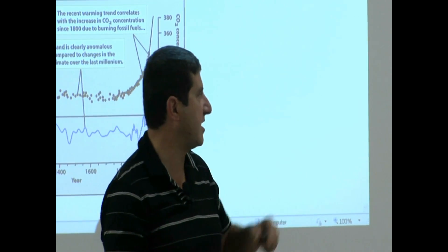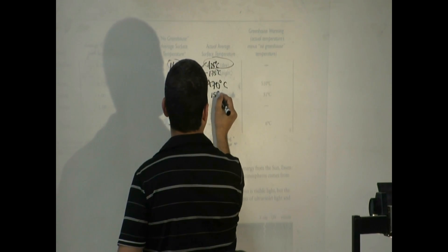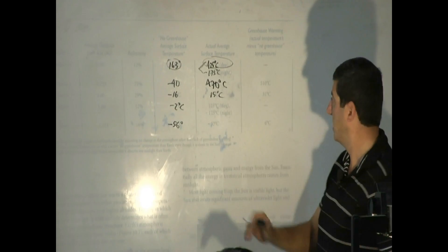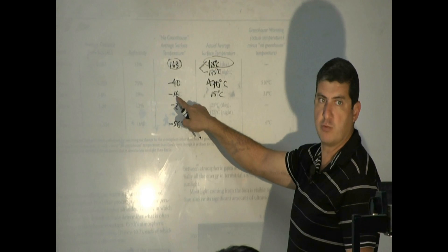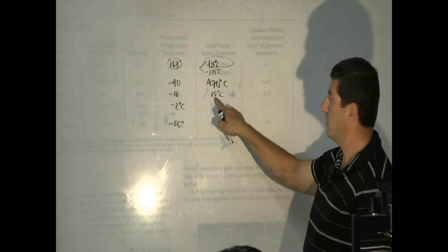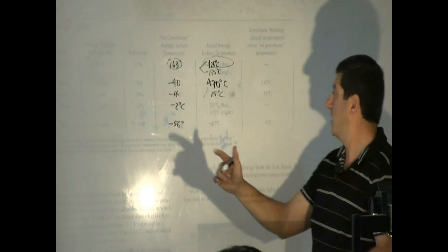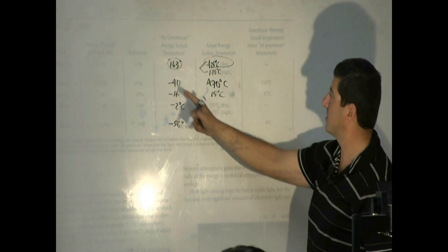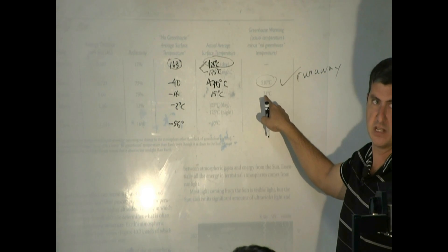We definitely don't want the Earth to be that hot — very dangerous. How about the Earth? The actual surface temperature of the Earth is 15 Celsius. Without greenhouse it would have been negative 16; with the greenhouse, 15. The difference is 31 Celsius. In other words, the greenhouse effect on Earth causes a change of 31 Celsius from what it would have been to what it is. That's good. But look at Venus' greenhouse effect: 470 minus negative 40 equals 510. This is a runaway greenhouse effect. Earth's is a normal greenhouse effect — a 31 Celsius difference.